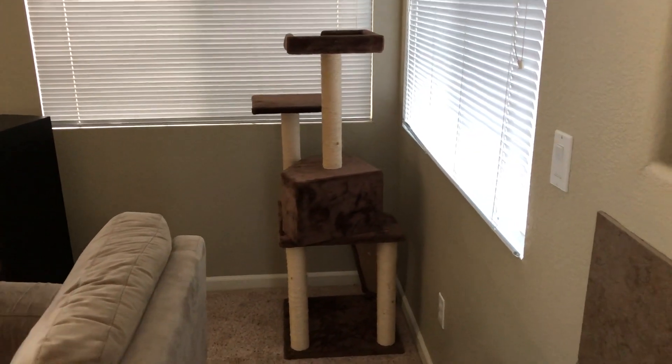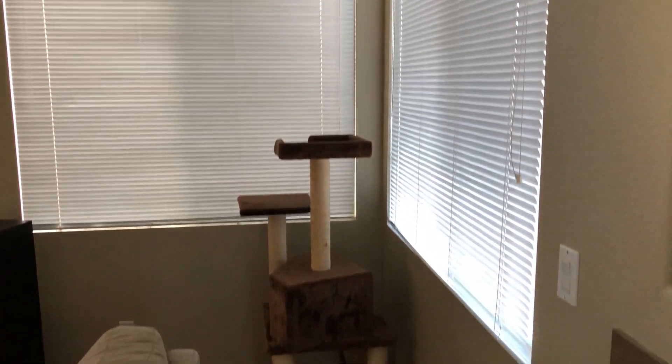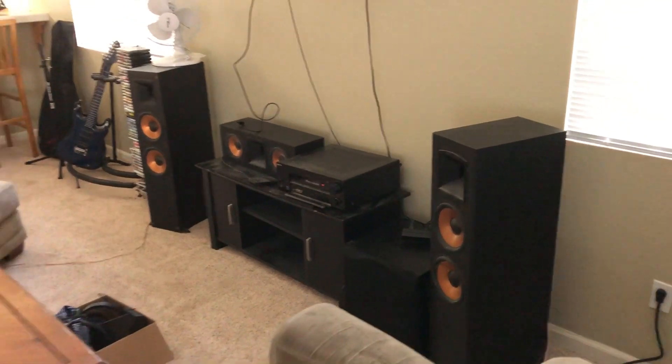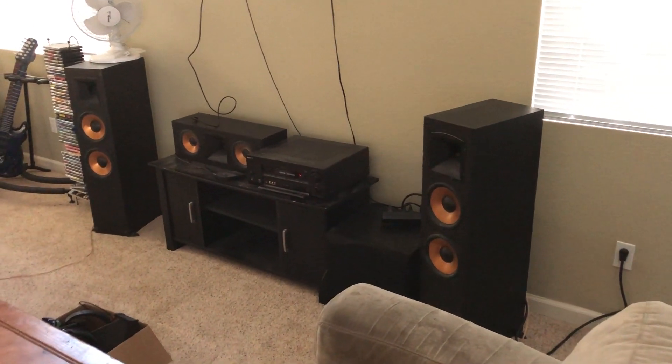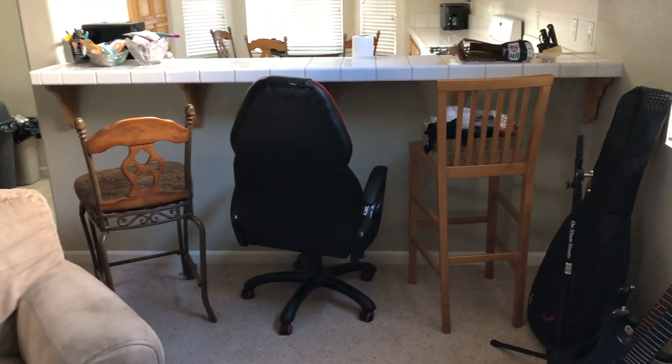Over here we've got Banjo's little play structure. He likes to tear that up — he climbs it, he sometimes sits up at the very tippy top. It's pretty cool to see, he really enjoys himself and enjoys the view. Over here we've got the surround sound speaker system, and it looks a little old fashioned — that's because it is.